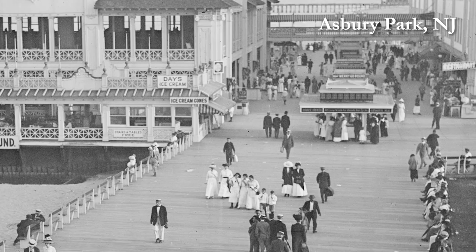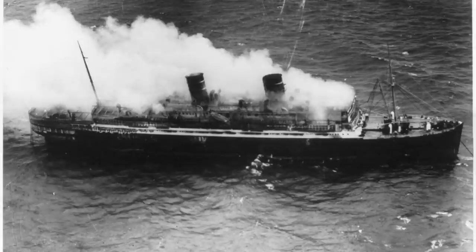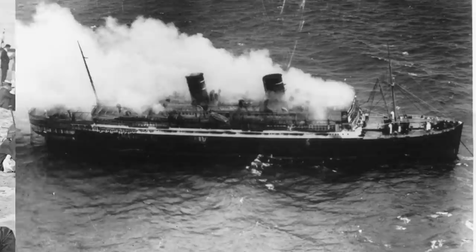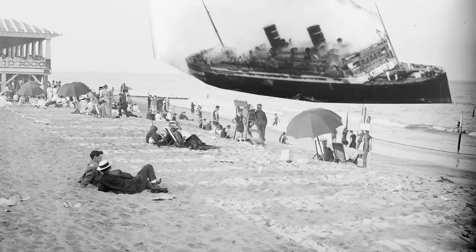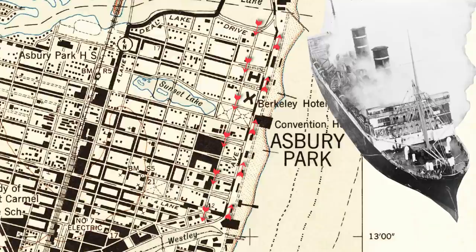Earlier than that though is Asbury Park, New Jersey — where of course New Jersey is at the forefront of something traffic related. In 1934, the ocean liner SS Morro Castle caught fire while sailing to New York from Havana. The burnt-out hull drifted to Asbury Park where it became a spectacle and attracted such heavy crowds that folklore tells that the shorefront — Ocean and Kingsley Avenues — were converted to one-way flow for onlookers to cruise and view the wreck, and those roads remained that way until 2007.